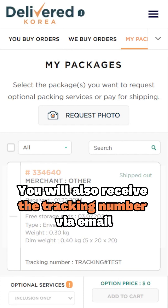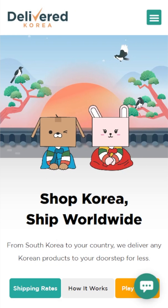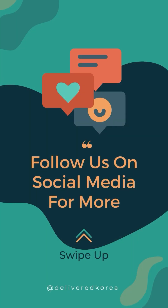We've got you covered with a tracking number, which you'll receive via email as soon as the package leaves our warehouse. Following these steps will help ensure a smooth and efficient shopping experience. You may also find written guidelines on how to use our WeBuy and Ship service on our website. Like, share, and subscribe if you find this video useful.